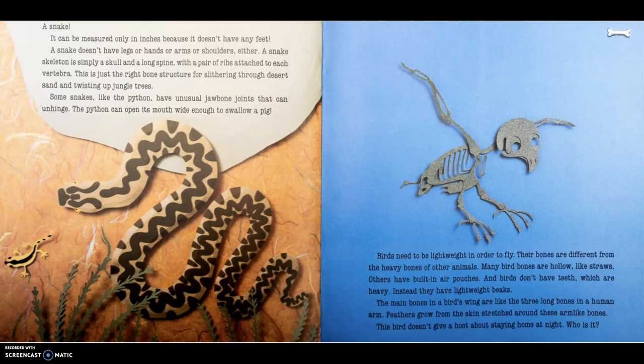This is just the right bone structure for slithering through desert sand and twisting up jungle trees. Some snakes, like the python, have unusual jawbone joints that can unhinge. The python can open its mouth wide enough to swallow a pig.